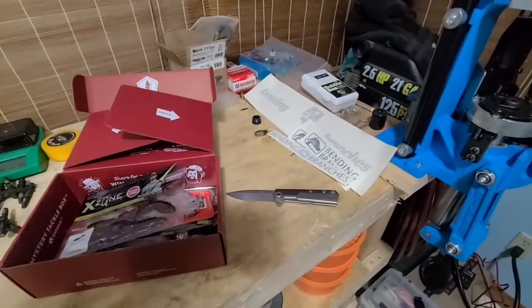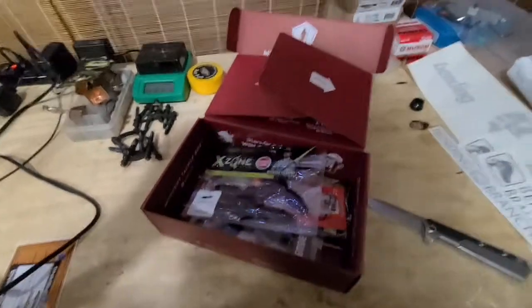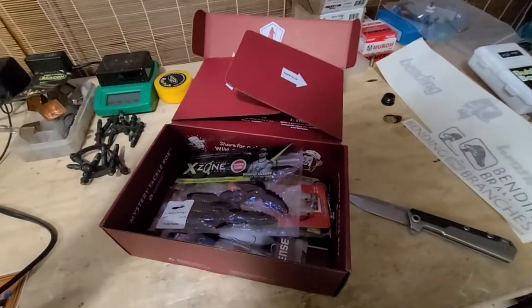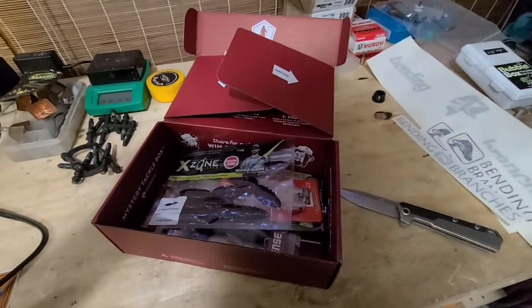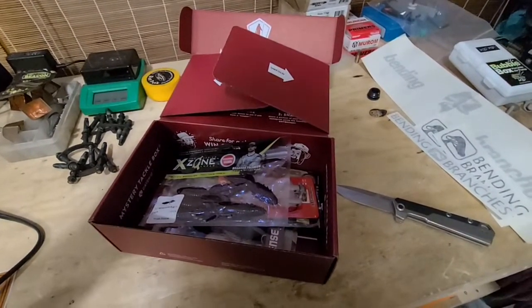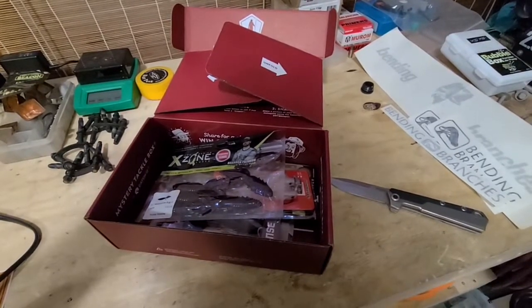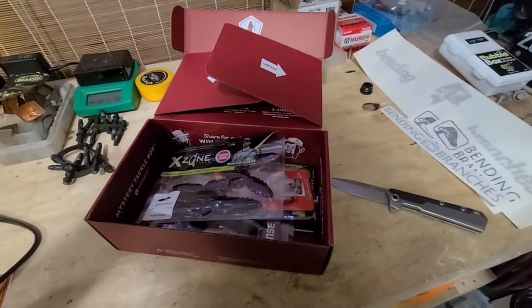But if somebody has a Bending Branches paddle and wants some stickers, let me know. I'll do the tour of the kayak and a tour of all my gear, how I've got everything set up. I'm going to try to do a full prep video this year before a tournament — I'll show you what all goes into my prep. And obviously we'll have tournament videos and fishing videos coming out. My first bass tournament is April 30th this year, so I'll be shooting some video for that and get it up shortly after the tournament's done.